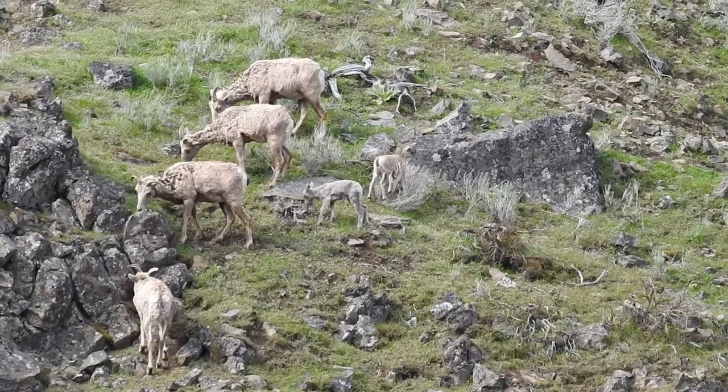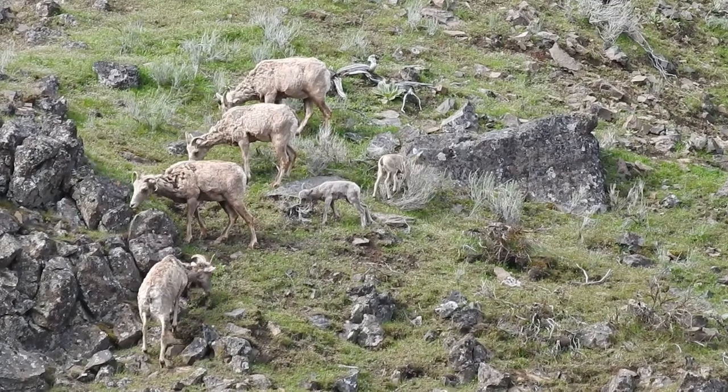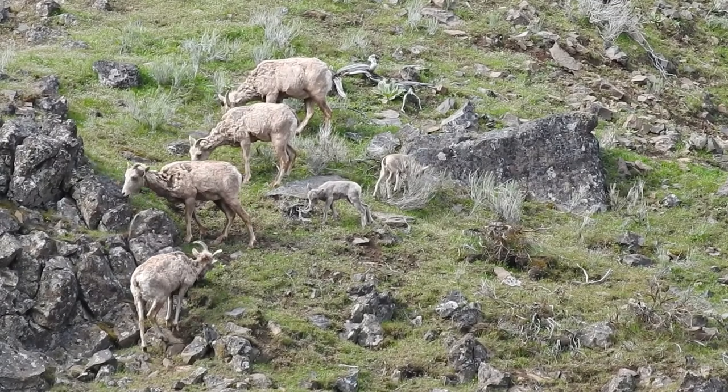We hope you enjoyed learning about bighorn sheep. Don't forget to subscribe to our Nature Inn channel. Have a wonderful day!